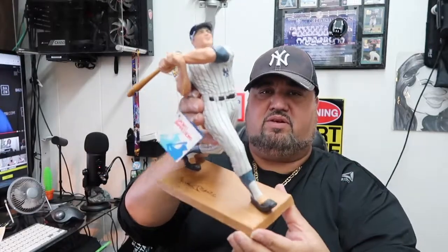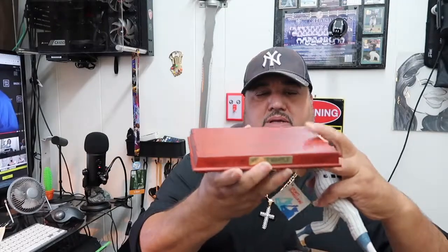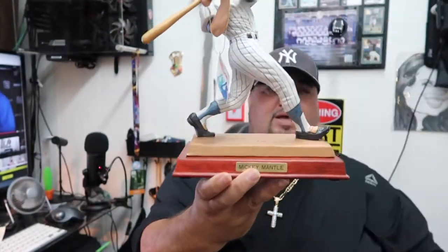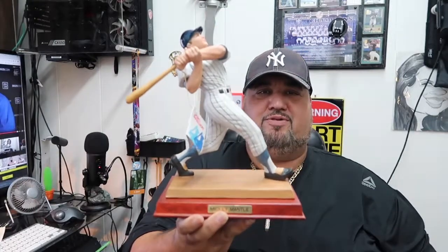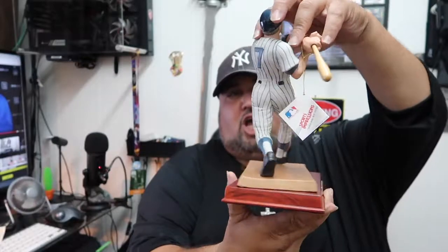Not only did he get me the Mickey Mantle, it also comes with a display plate if you want to display it nicely — it says Mickey Mantle right on it. Look at that — that is beautiful, gorgeous. I'm a big-time Yankee fan, so I'm loving this.